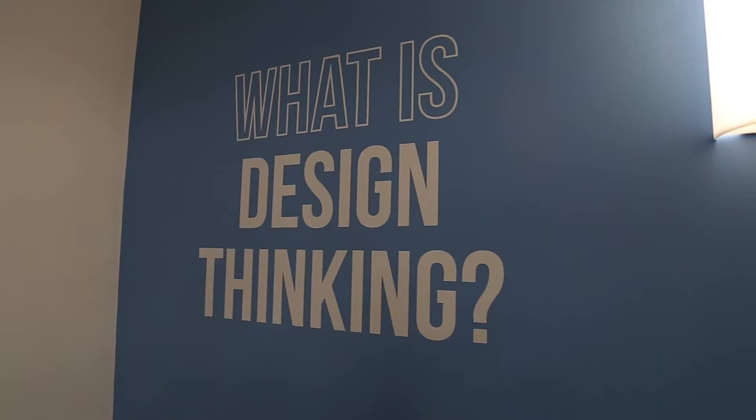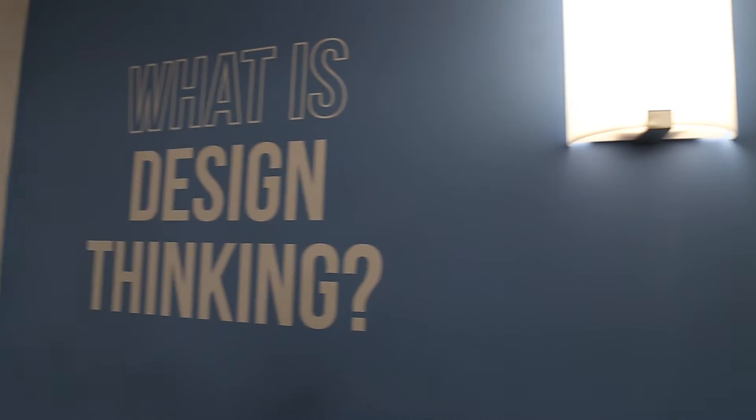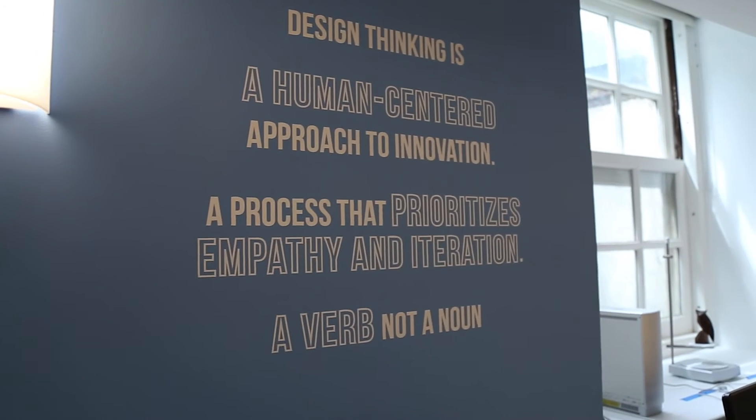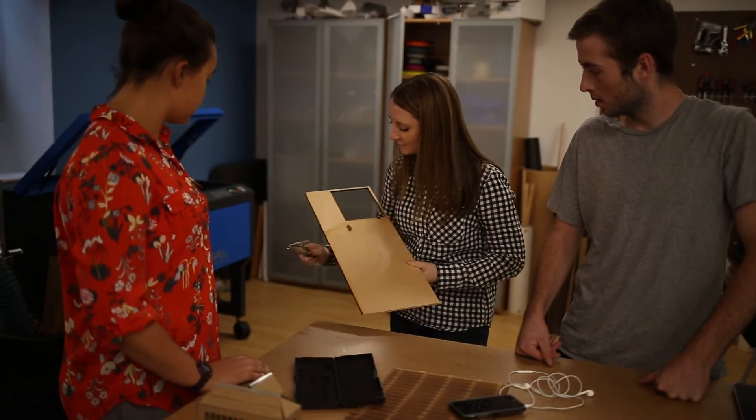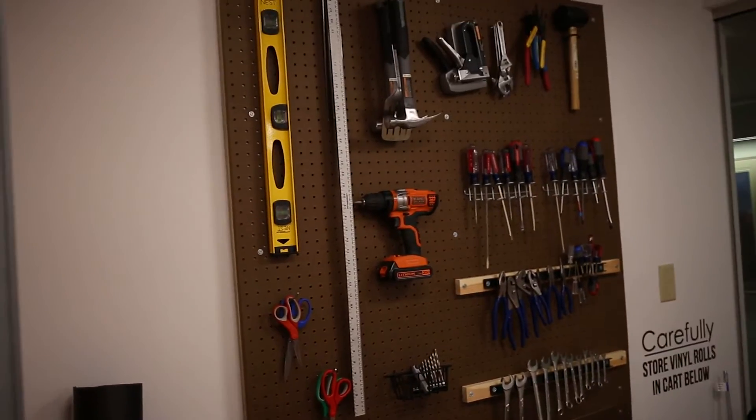One of the things that we pride ourselves in at The Nest is design thinking. Design thinking is an iterative approach to innovation — really, it's the perfect equation for problem solving. It includes 5 steps, which are empathy, defining your problem, ideation, prototyping, and testing.